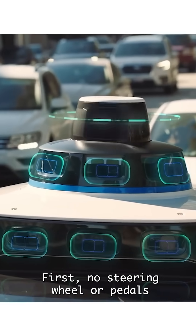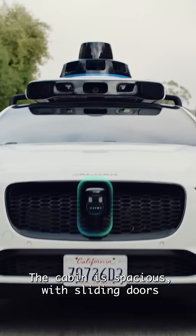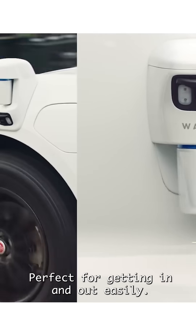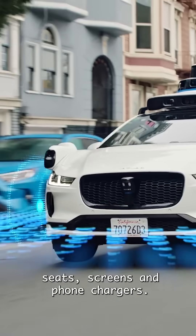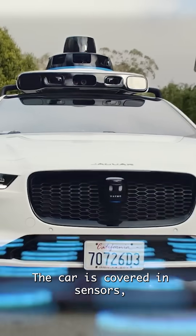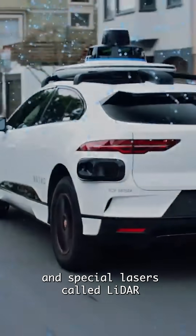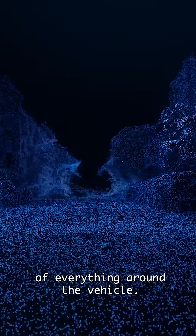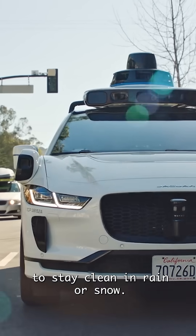So what makes it special? First, no steering wheel or pedals because no human drives it. The cabin is spacious with sliding doors that open wide, perfect for getting in and out easily. Inside, you'll find reclining seats, screens, and phone chargers. But the real magic is on the outside. The car is covered in sensors, cameras, radar, and special lasers called LIDAR that create a 3D map of everything around the vehicle. These sensors even have tiny wipers to stay clean in rain or snow.